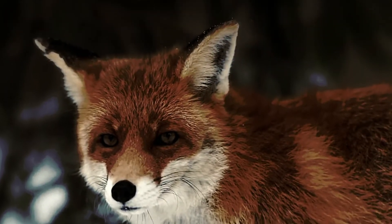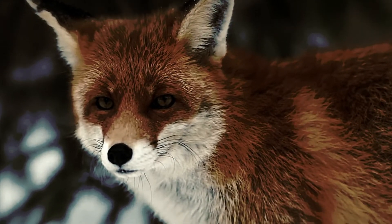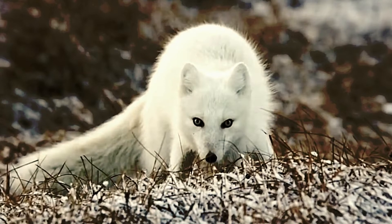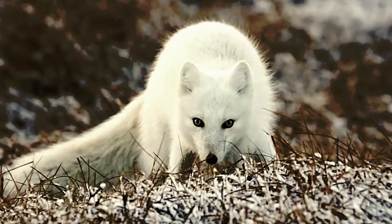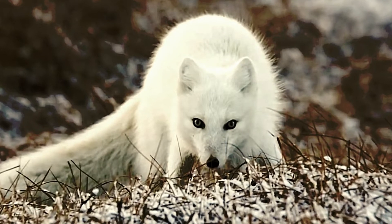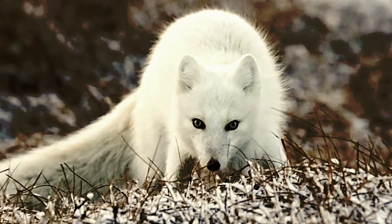This arctic fox also has a coat that changes during the winter from a brown summer coat into very thick white fur to help the fox blend into its surroundings. The fur also covers its feet so they can walk on snow and ice.